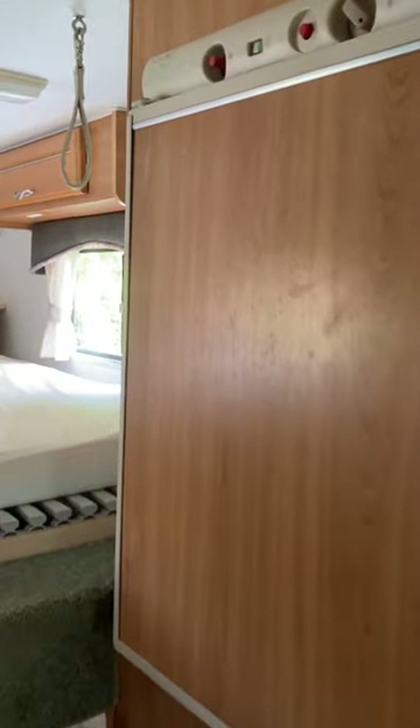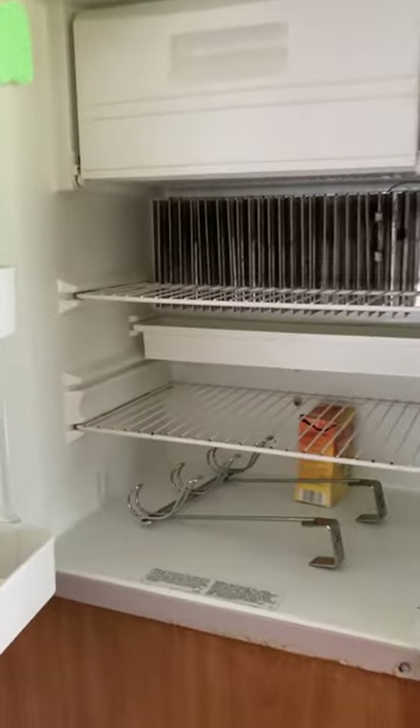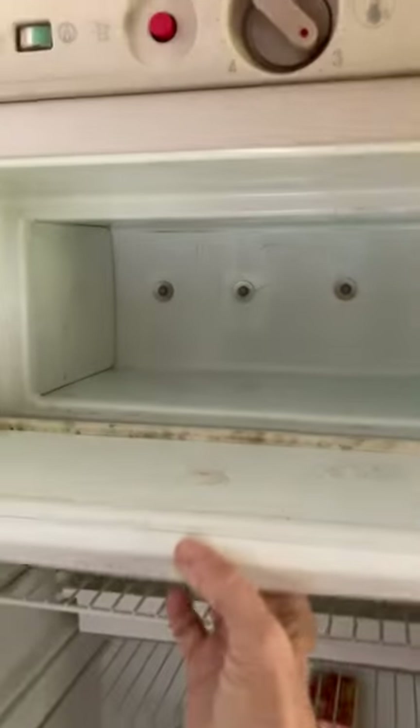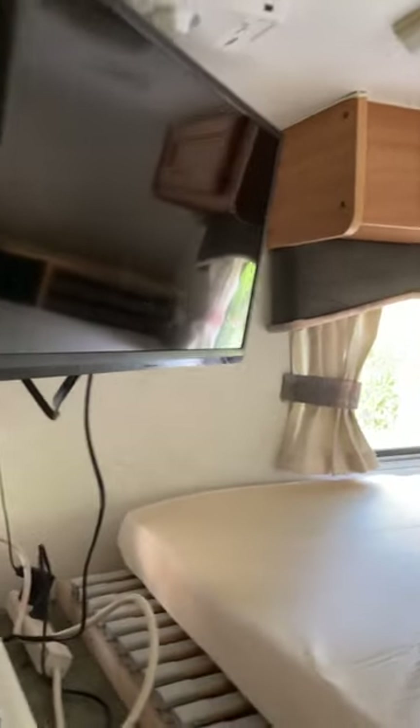In addition to that, it has a small RV fridge — nice size though — and it has a freezer compartment with a couple of shelves on the door. This also includes a nice flat screen TV that easily pivots from the living room to the bedroom in one easy turn.